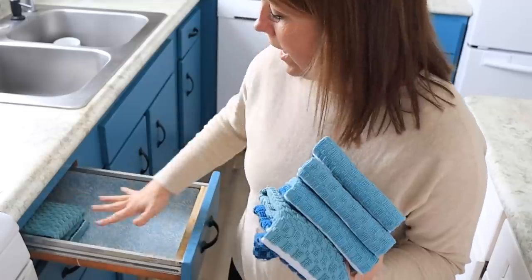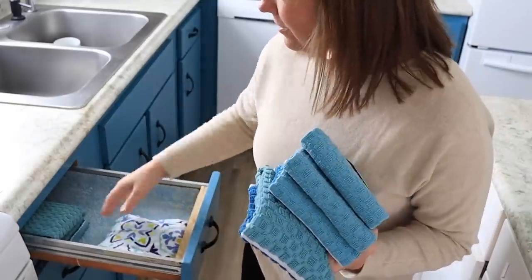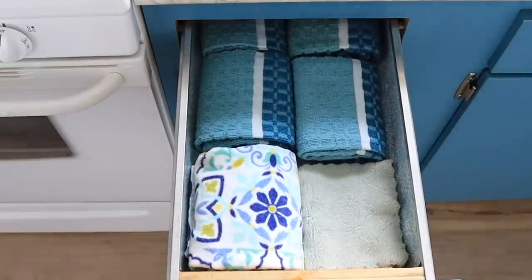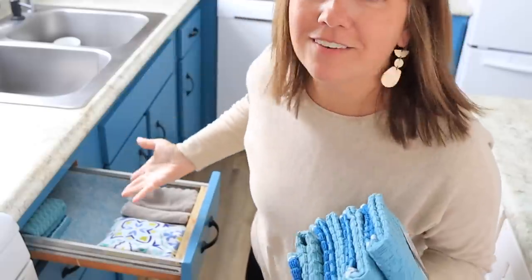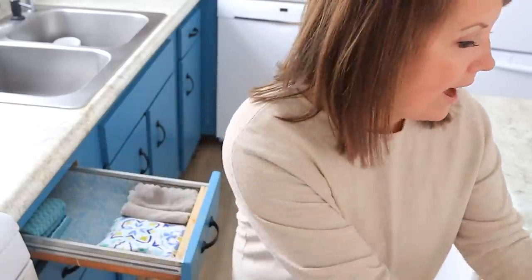I looked at the drawer where we keep our dish towels and asked how many comfortably fit in here. It turns out you can stack them about two tall, two wide, three deep. With all my towels, I could easily fit about six regular dish towels, two decorative ones, and one stack of microfiber dish cloths right there. So I went by container — that is what comfortably fit in the drawer, and that's how many we have.